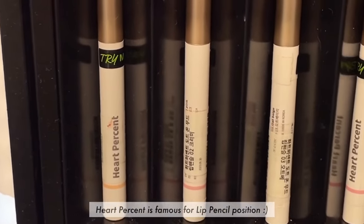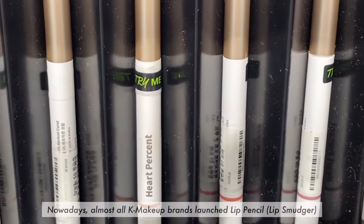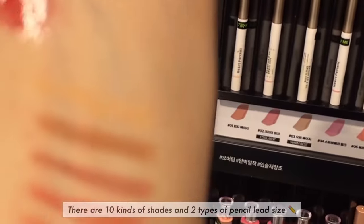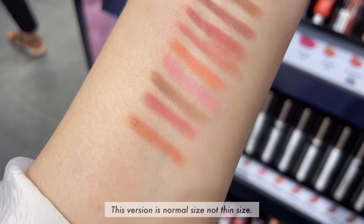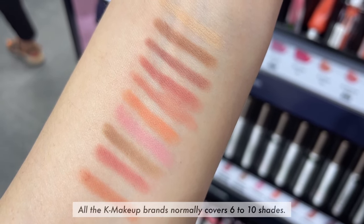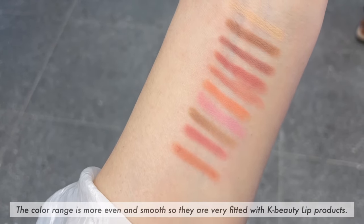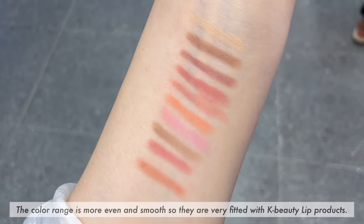Heart Percent is famous for lip pencil. Nowadays, almost all K-makeup brands have launched lip pencils. There are 10 shades and 2 types of pencil lid sizes. This version is the normal size, not the thin size. All K-makeup brands normally cover 6 to 10 shades. The difference from global brands' lip liners is that the color range is more even and smooth, so they are very well-fitted with K-beauty makeup products.